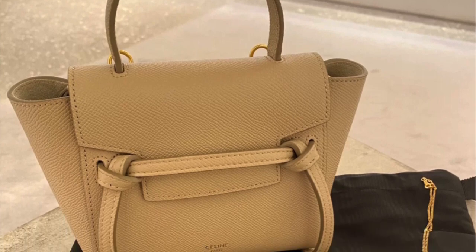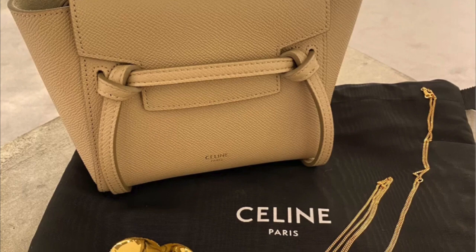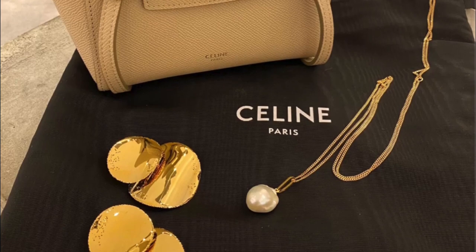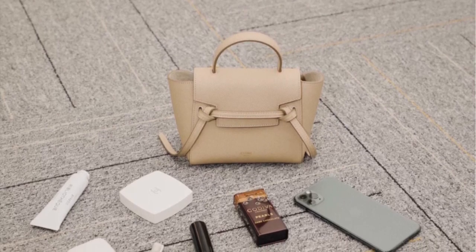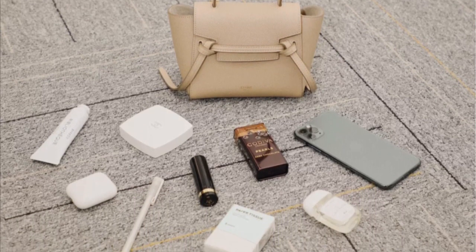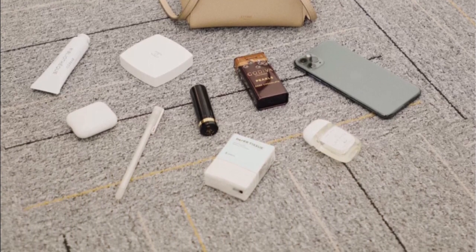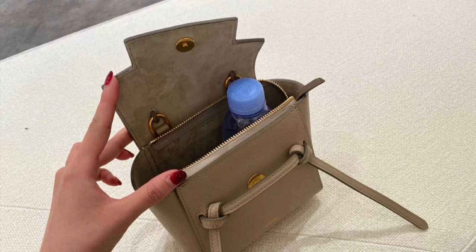If you're familiar with the belt bag, you know the design is quite simple yet classic. A lot of my friends who own a belt bag keep saying how easy it is to open and close, and it seems that even for the Picot size you can fit a lot inside. Here's a quick demonstration of all the daily essentials that fit inside this bag, and it can even fit a water bottle.